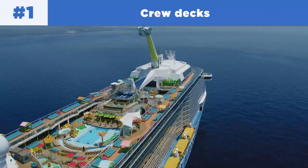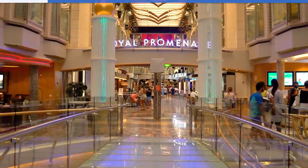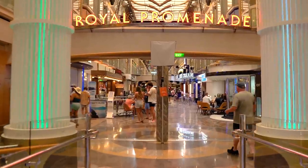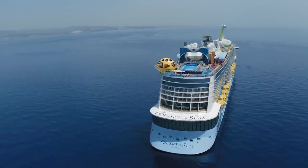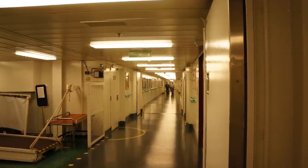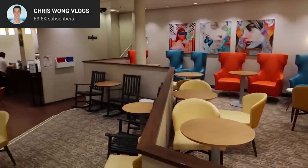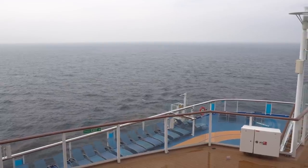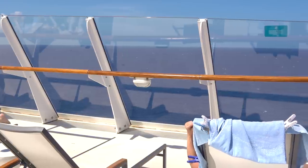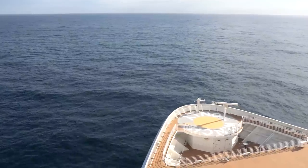Number one on my list is the crew decks. Certainly, when you're on your Royal Caribbean cruise walking through the promenade, the Viking Crown Lounge, or Central Park, these places look amazing, but there's a whole other area of the ship you're not allowed to be part of — the crew area on board. The crew areas are specifically for crew members and serve two purposes: for them to work in and for them to live in. Depending on the ship's size and age, how much space is reserved for crew will vary.